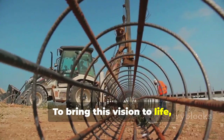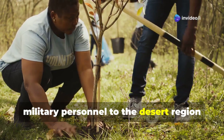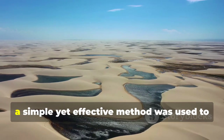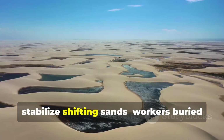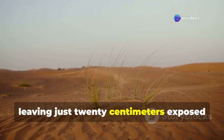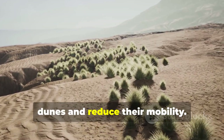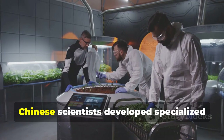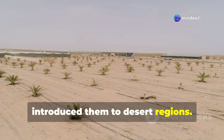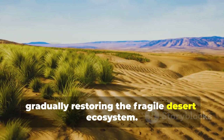To bring this vision to life, China mobilized nearly 200,000 workers and even deployed military personnel to the desert region for large-scale ecological construction. In the early stages, a simple yet effective method was used to stabilize shifting sands: workers buried hay 15 to 20 centimeters deep in the sand, leaving just 20 centimeters exposed above ground, helping to anchor the dunes and reduce their mobility. At the same time, Chinese scientists developed specialized drought-resistant plant species and introduced them to desert regions, gradually restoring the fragile desert ecosystem.